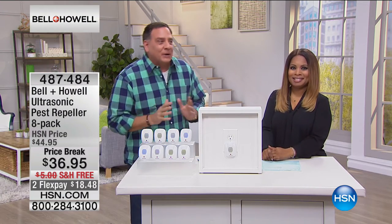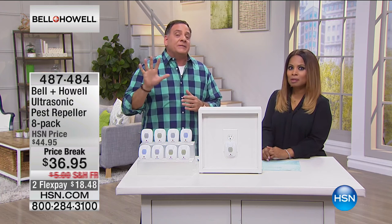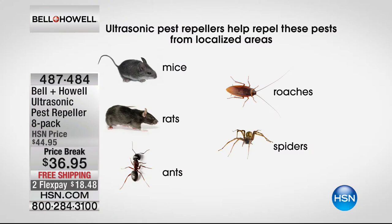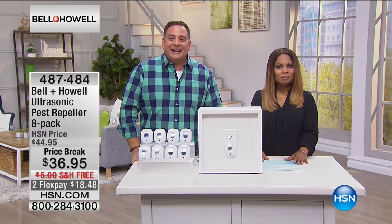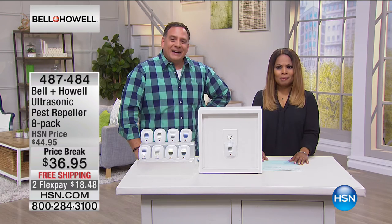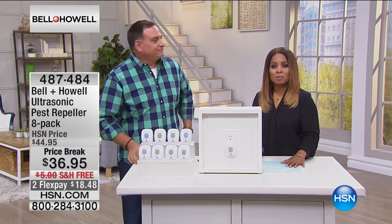'We put them by the front door for the mice and we haven't had any water bugs whatsoever. My husband just says make sure those are plugged in.' He's a big burly biker and doesn't want to deal with mice. The ones we specifically guarantee are rats, mice, ants, roaches, and spiders — those are the ones that have had third-party independent laboratory testing. But we hear from customers about other species these work on as well. Thanks Melody, we're so glad they're working for you.